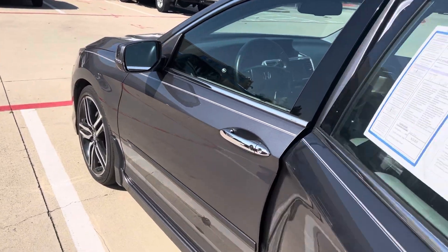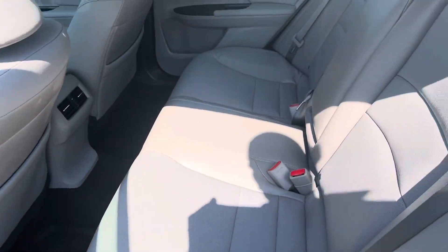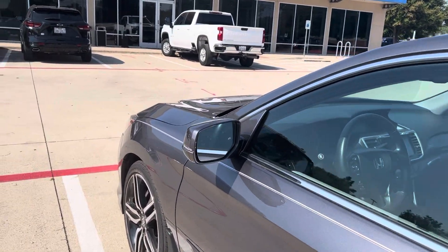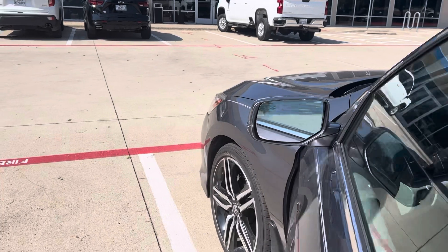Only 75,000 miles on this one, certified pre-owned. You've got your leather interior, super clean. This car has been very well taken care of.